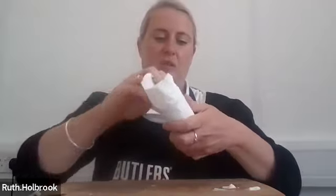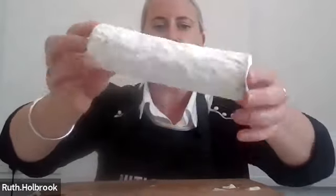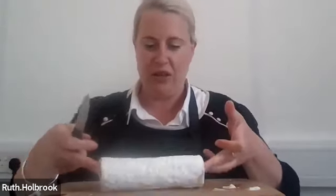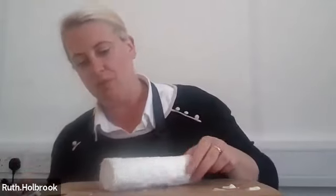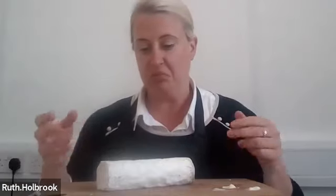Next is F71079. This is an ashed log — a bit more of a traditional shape and a lot firmer. It's a generous log, lovely and white and velvety around the outside, evenly ashed and evenly moulded, a good shape. Really, really pretty and well wrapped. Appearance: ten.